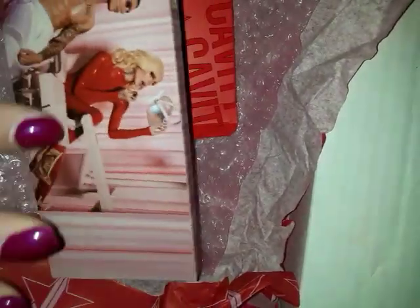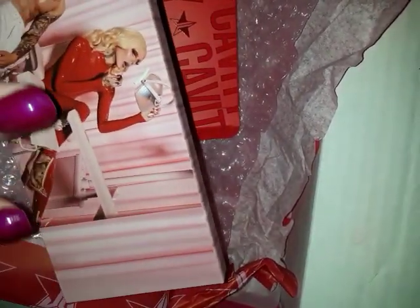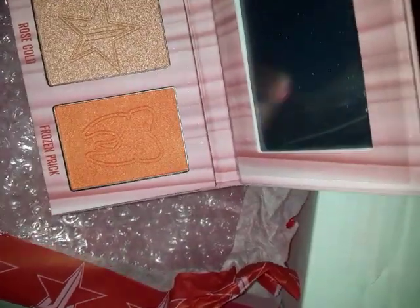The next item is his Skin Frost Cavity Highlighter Palette. Two items in this bundle I didn't already have. The packaging is 3D raised — that's him and the model on there. On the back there's a little tooth, but right here these elements are raised. You have Frozen Prick, which is like an orange sunset kind of shimmer — it's really pretty.